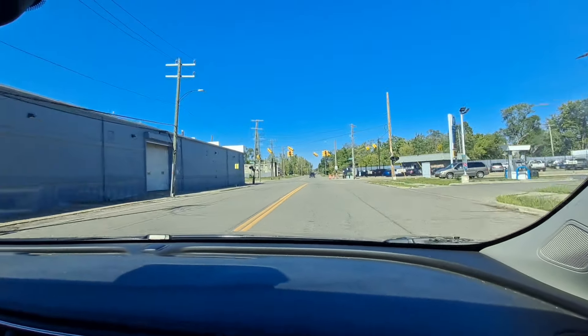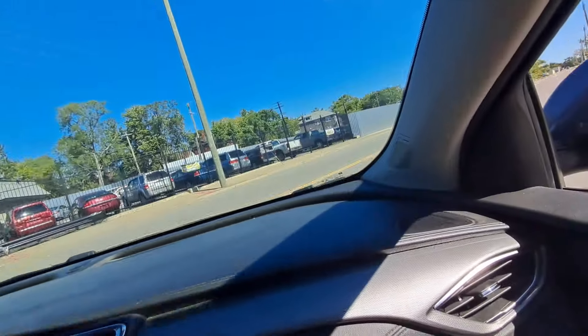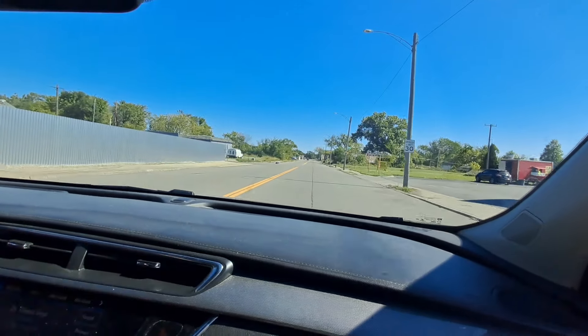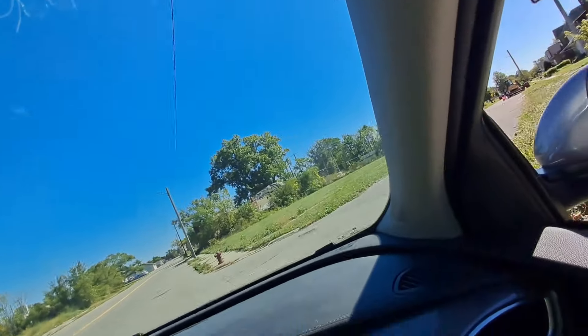I got almost 30 minutes of footage. Turn right. I got almost 30 minutes of footage. Go down to the right — it's the only way you can. Taco truck way out here — I wish I had money, I'm starving.